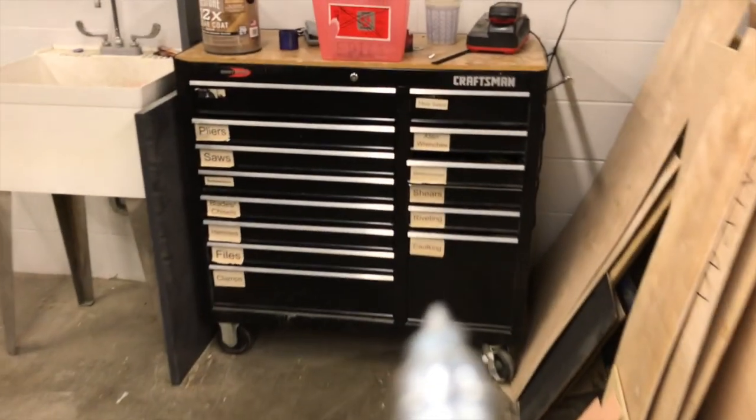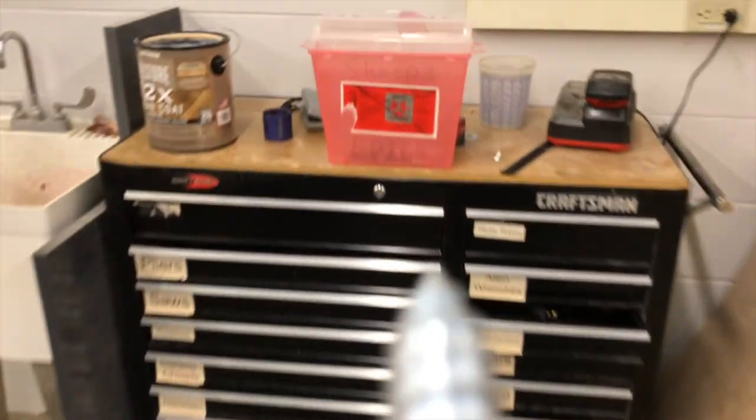Dispose of all waste chemicals and sharp objects such as broken glass, nails, and metal pieces in approved containers. Sharp objects should be put in a sharps only container.